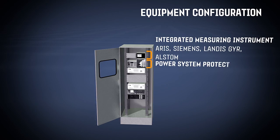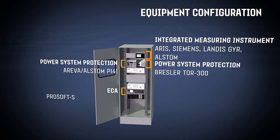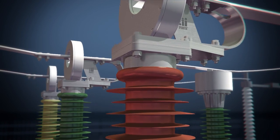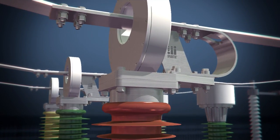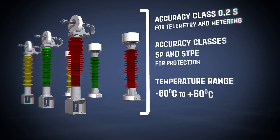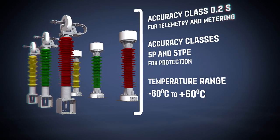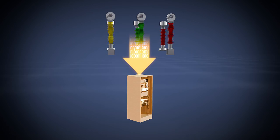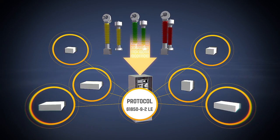Profotec equipment is compatible with any other secondary equipment that supports digital protocol. Optical electronic transformers by Profotec guarantee highly accurate measurements in full compliance with all Russian and international standards. They also comprise a single data source for all devices operating in digital format.